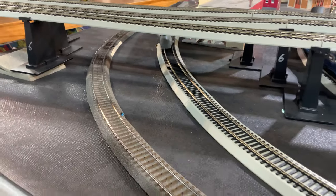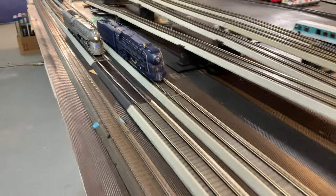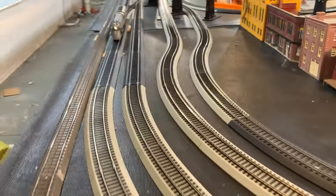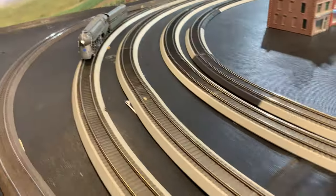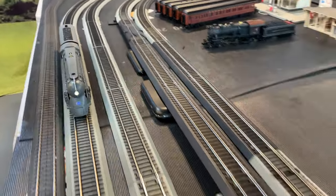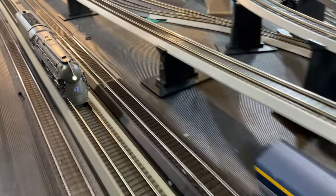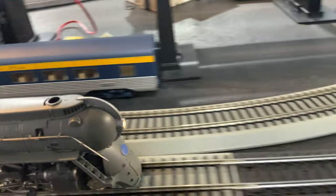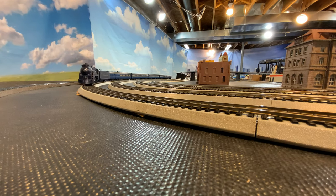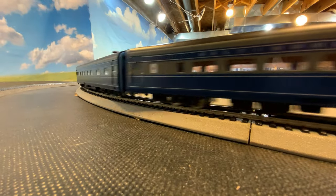Let's go ahead and take a look at my Dreyfus Hudson and see if it has any problems. Okay, I hope it's no surprise here, but there are no problems with the Dreyfus Hudson either — it rolls through just fine. Problems are limited to the Blue Goose Cincinnatian. There's nothing I can do about it. You can see it slow down there.